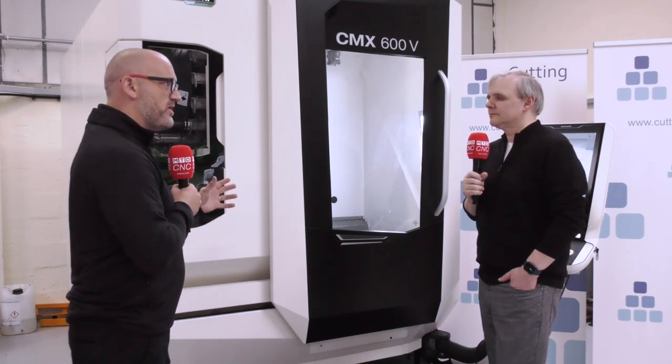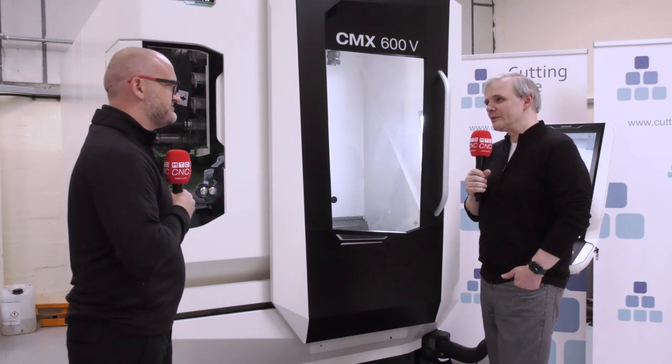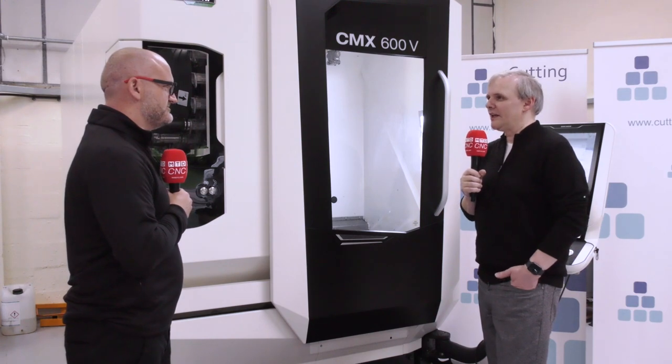Peter, I've had a walk around today and looked at some of your components, and I must say I'm very impressed with what you've achieved in a short period of time. As you continue to grow, will DMG Mori be part of that journey with Cutting Blue? Yes, I think so. We are already thinking about another machine in the next six months, and I think that relationship will only get better and better.